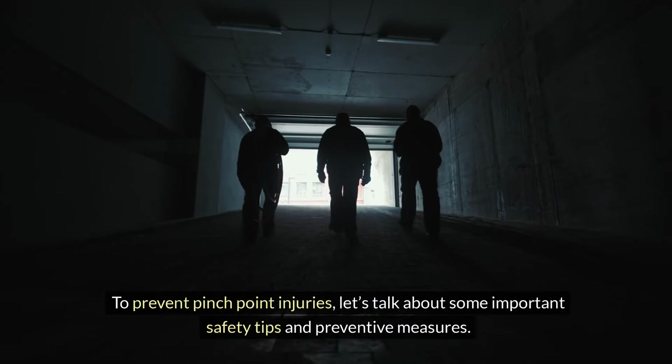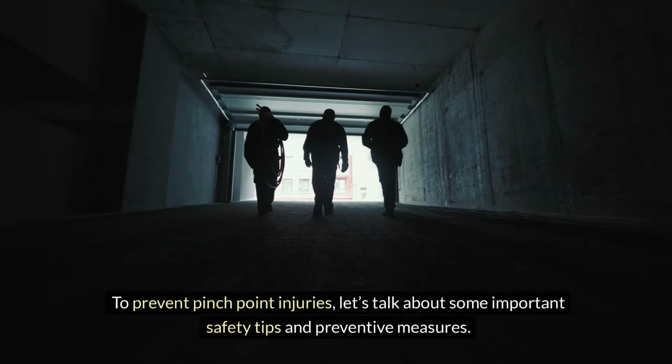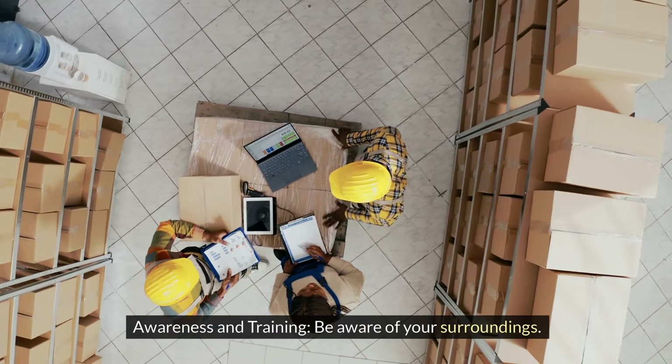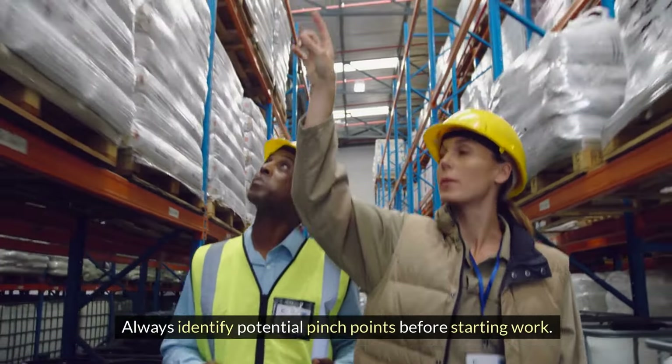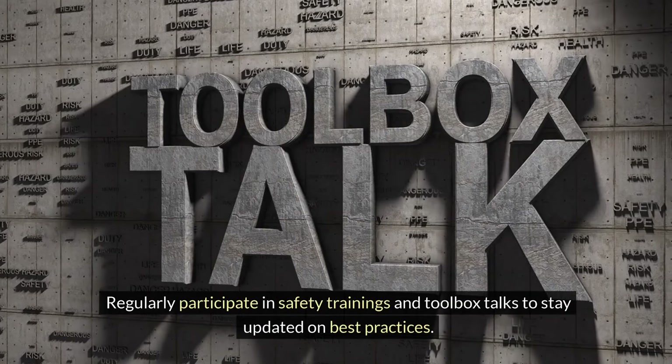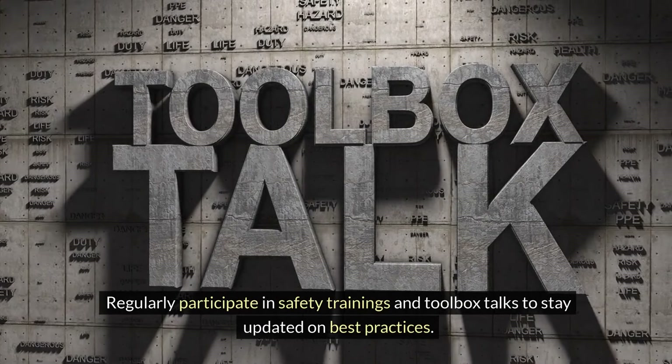To prevent pinch point injuries, let's talk about some important safety tips and preventive measures. Awareness and training — be aware of your surroundings. Always identify potential pinch points before starting work, and regularly participate in safety trainings and toolbox talks to stay updated on best practices.